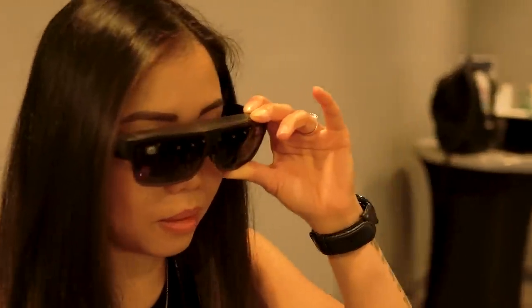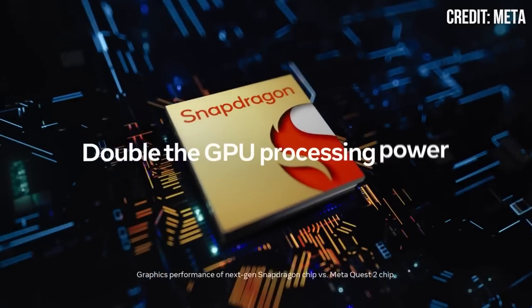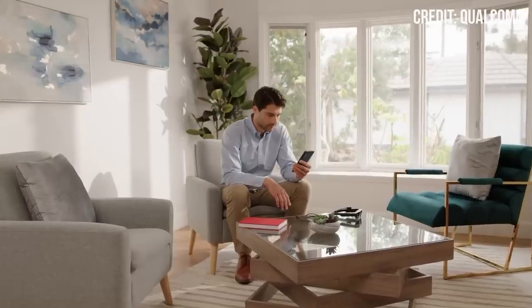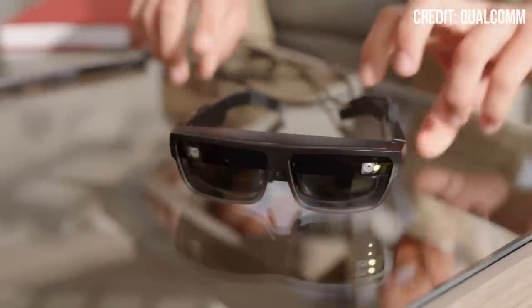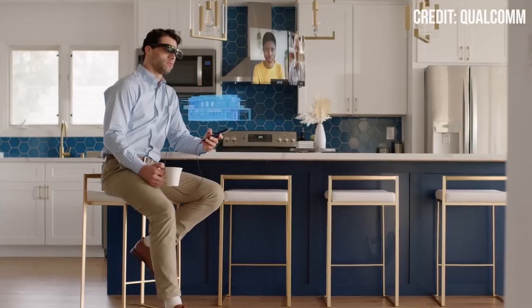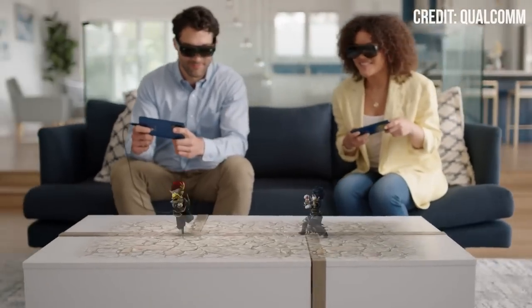Qualcomm was also there, but no news on fresh XR chips except for a tantalizing hint that the Quest 3 will utilize Qualcomm's new chip. However, their software division, Snapdragon Spaces, showed off a new feature called Dual Render Fusion in their free SDK. It's designed to help devs effortlessly transform their 2D apps into spatial 3D experiences with little prior knowledge. This could be important as it could unlock an untapped market of millions of mobile developers — great news for AR enthusiasts.